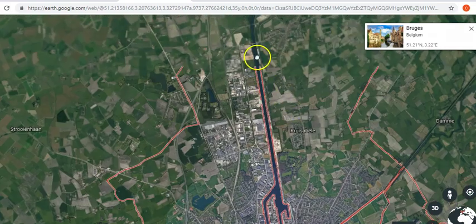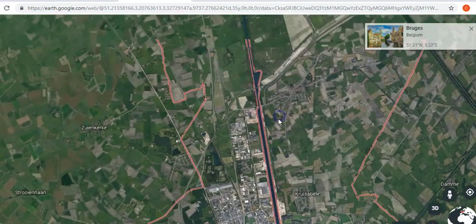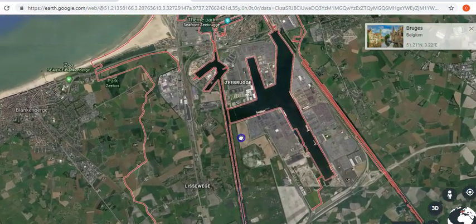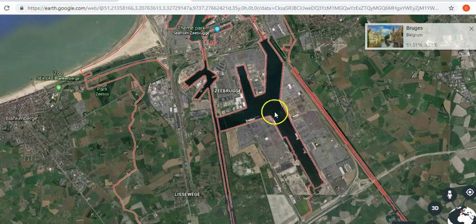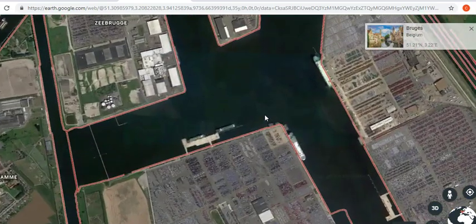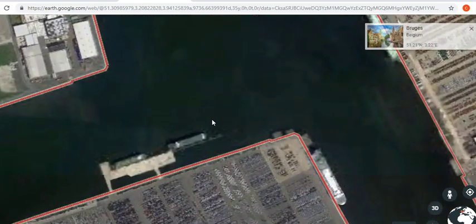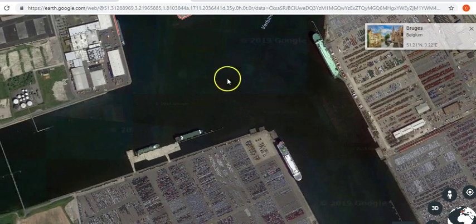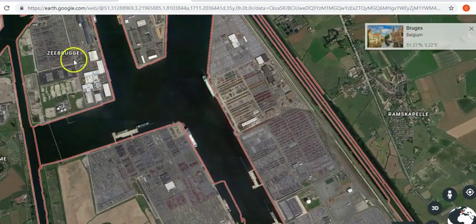The canal goes all the way out here, still going, and then we have this massive — again, obviously man-made — inland port. It's not even on the sea, and it's obviously very man-made, very large. If we go down here, those are the buildings, and that's a massive ship that's in there, so you can obviously see that's a big piece of water.